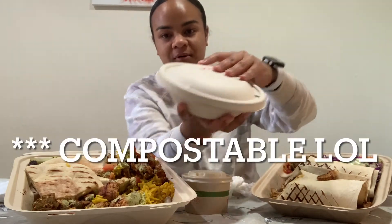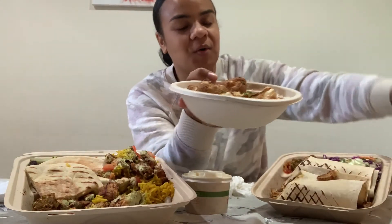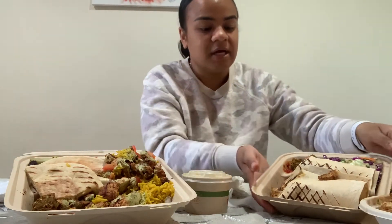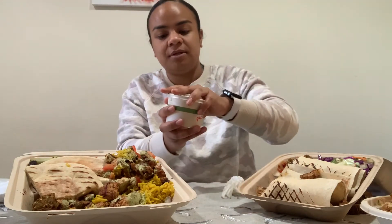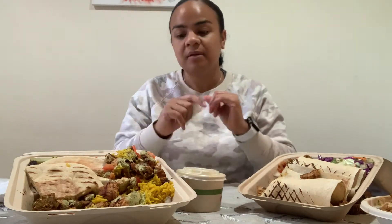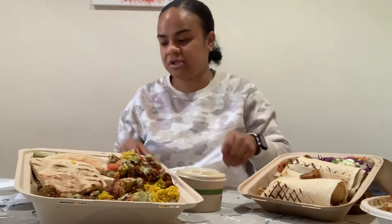I want to show y'all something so cool — this is all decomposable packaging. Usually they have foil on top, but this top is also decomposable. This is roasted cauliflower tossed in parsley, lemon, and some spices. I have some falafel, chicken shawarma with falafel, some pickled veggies. I waited to eat this for y'all. I have some lentil soup here — it's a little cold but it's okay.